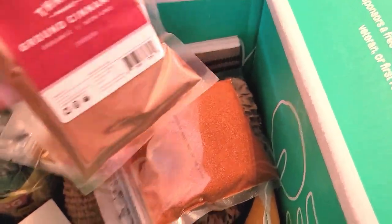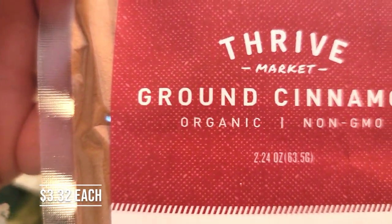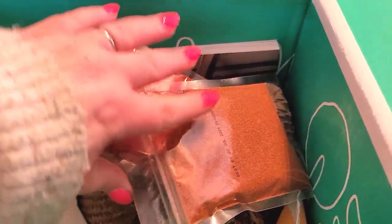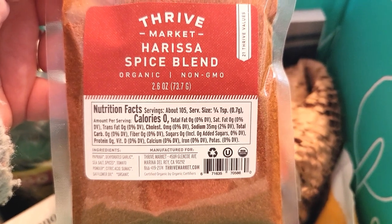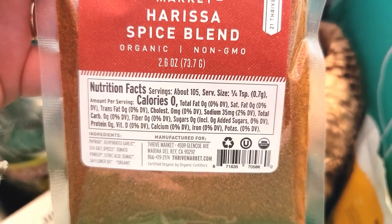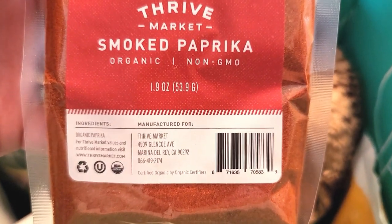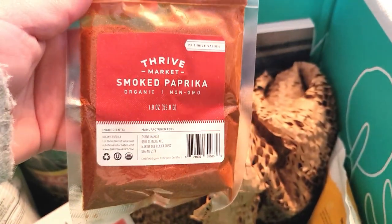I got some spices. Here we have ground cinnamon — 2.24 ounces, organic. I also got some of this Harissa spice blend, which is organic and non-GMO, 2.6 ounces. And then I got a package of smoked paprika — 1.9 ounce, also organic and non-GMO.